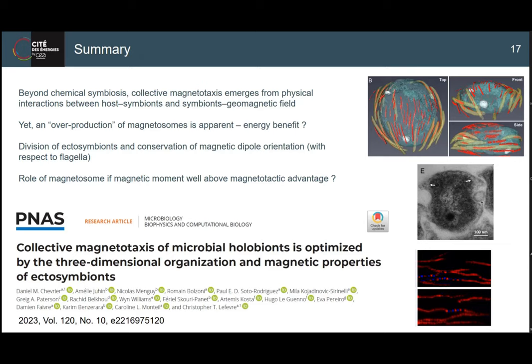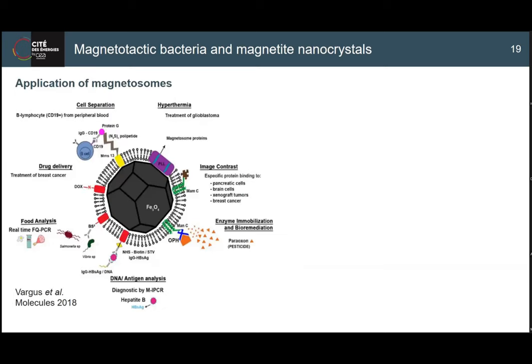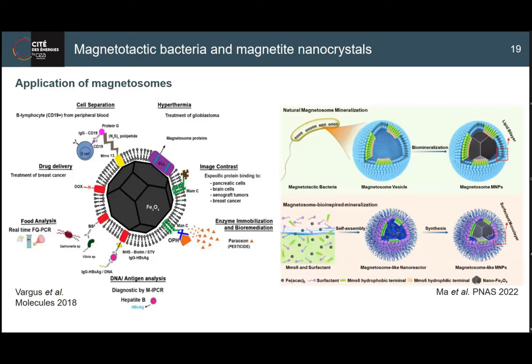Going back to the magnetosome organelle itself - this is what originally inspired me to study MTB: to learn how MTB make magnetite. Beyond the chemistry, we're also looking to apply magnetosomes to biological applications. Shown here are examples of how we've functionalized magnetosomes for different applications. Even closer to my interests is synthesizing bio-inspired magnetite - creating lipidic environments that simulate a vesicle in which we can form magnetite.